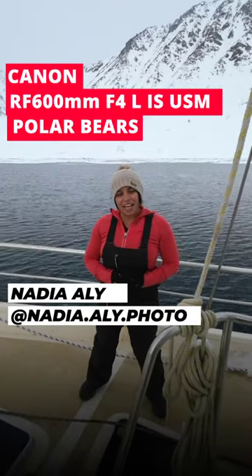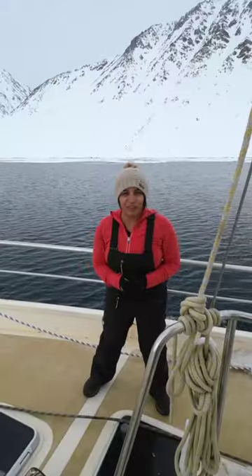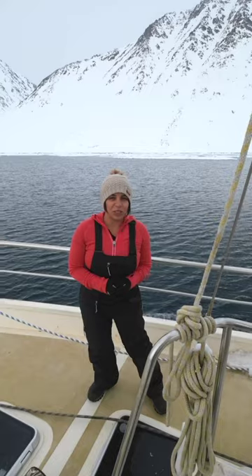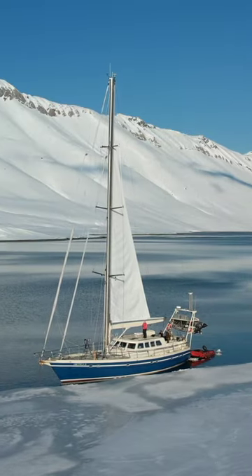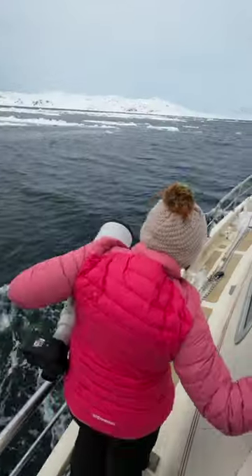Hey everyone, what's going on? My name is Nadia Alley and currently I'm in Svalbard, specifically here to film and photograph polar bears. I'll be here over the next 14 days and we're on a very small sailboat — in fact, it's only 62 feet and has a steel hull — and we'll be filming and photographing mainly from the boat on this trip.